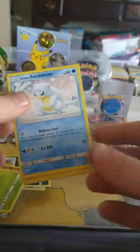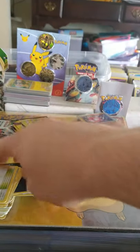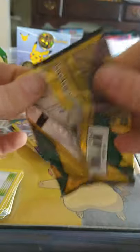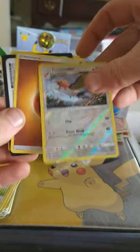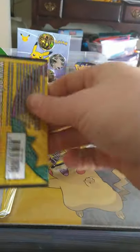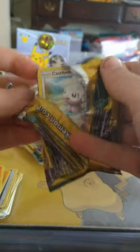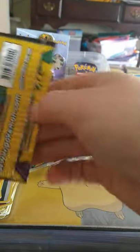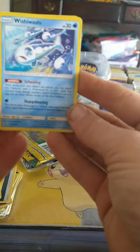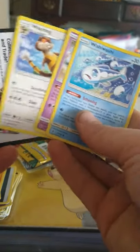Got a Alolan Sandshrew right off the bat, Oricorio, and Altar of the Moon. All right, ladies and gentlemen — Castform. Fletchinder, how you doing sir? Looking fetch, sir. Next one: Guardians Rising — we got Nosepass. Another Castform and a Turtonator — look at that beautiful rare, it's not holo but hey, we'll take it. Wishy-washy, always so inconsistent. Oricorio doing the hula, and Watchog.